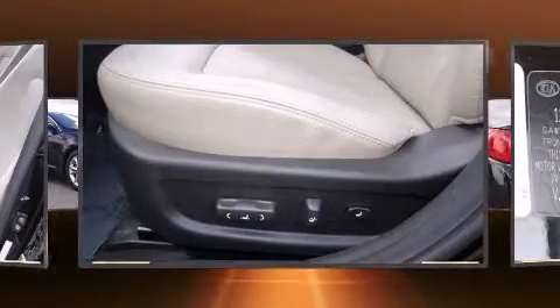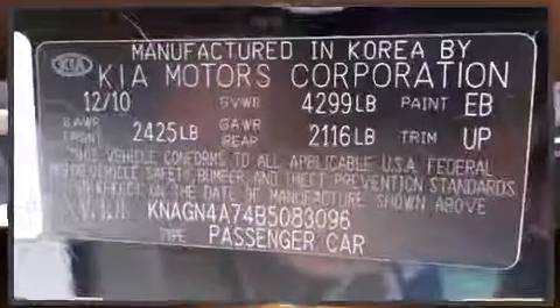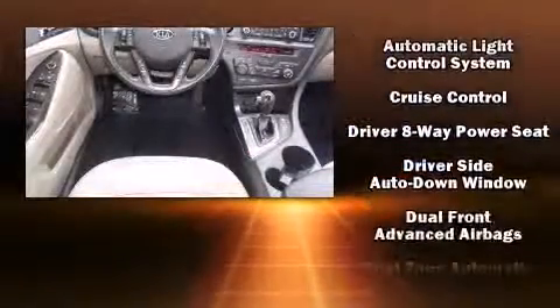Kia ensures the safety and security of its passengers with equipment such as dual front impact airbags, head curtain airbags, traction control, brake assist, and anti-whiplash front head restraint.